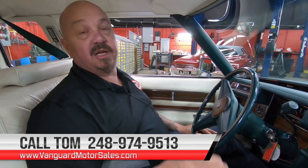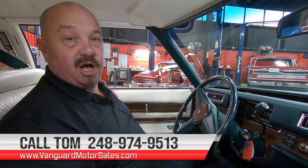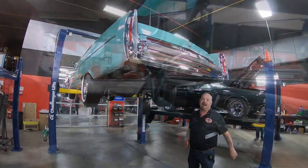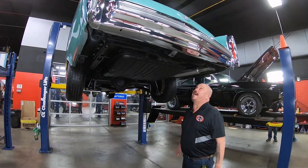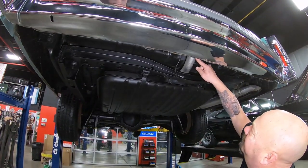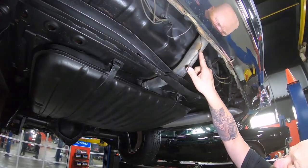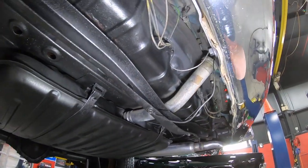We can help you out with financing. Of course, we can deliver it anywhere in the world, so give us a call. We're going to put it in the air for you right now so you can see just how nice the bottom side is. All right, we're underneath the Caddy now, and as you can see it is clean under here. Look at that neck on the gas tank — I see a sticker on there. That's original 1976 right there.